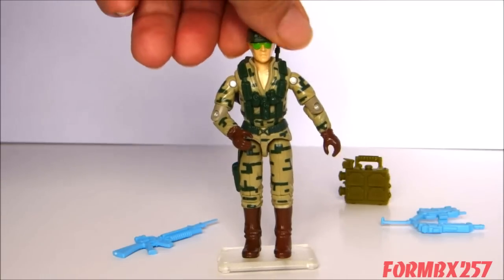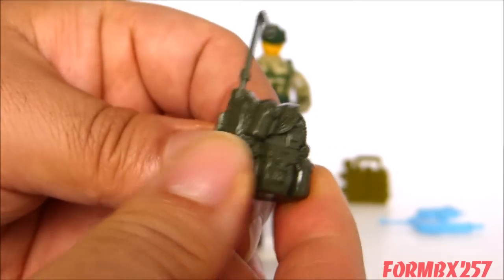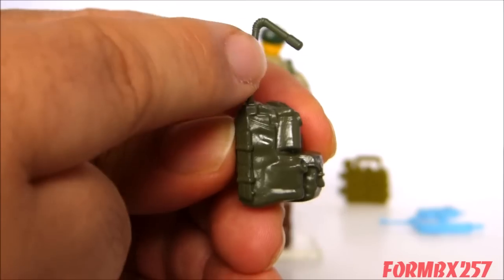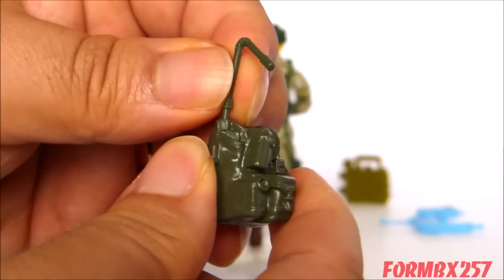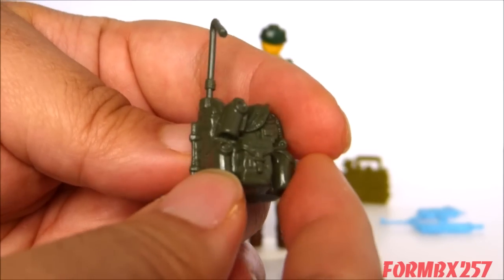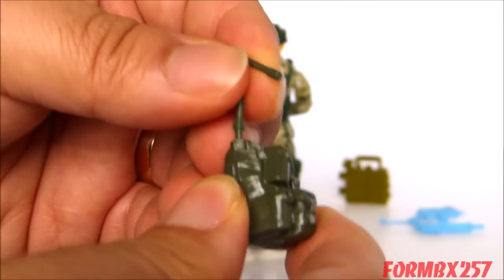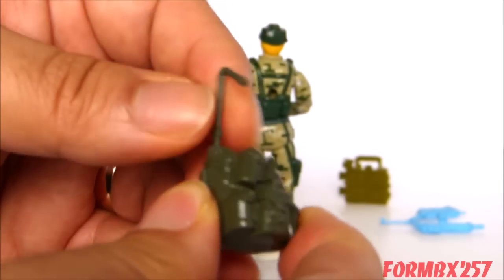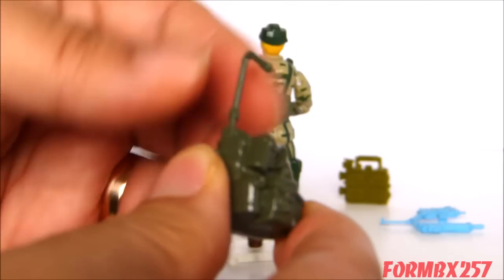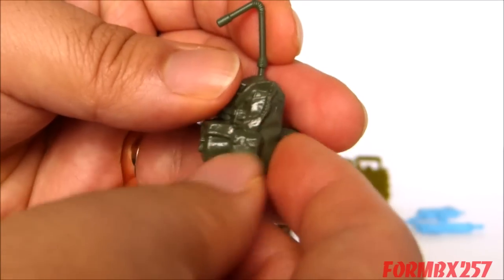Last but not least, he comes with a backpack with an antenna poking out of it. The backpack has a lot of really nice details. Out of all the figures that come with antennas — like 1987 Falcon or 1991 Red Star — this antenna actually seems to stick in very well. I haven't seen many backpacks with this antenna missing from the Recoil figure, which is something they really needed to do more often with antenna accessories.